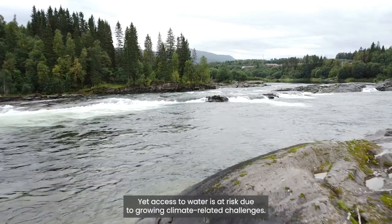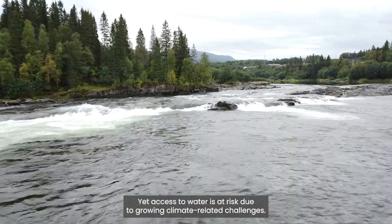Water is life, yet access to water is at risk due to growing climate-related challenges.